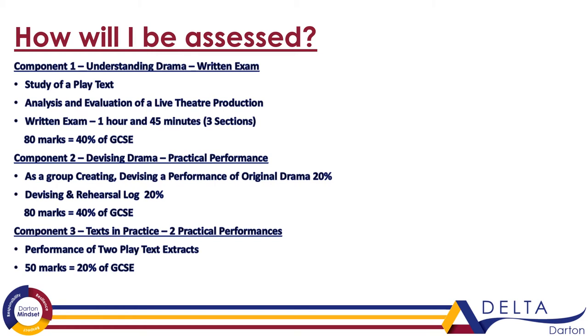Then you've got component two, which is called devising drama. This is practical based — it's about working as a group and creating your own original theatre performance through workshops and going on to film your own short piece. This is again 40% of your GCSE. There is a little bit of writing with this: just a log book, which is like a journal explaining the process that you've gone through to create your performance piece.